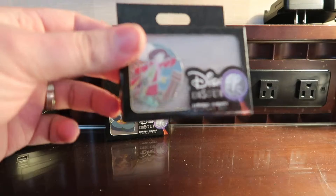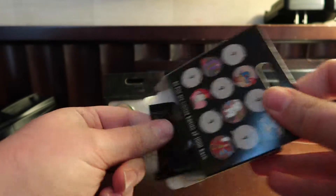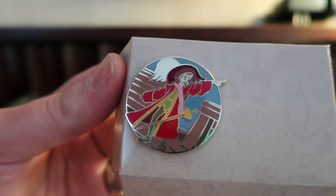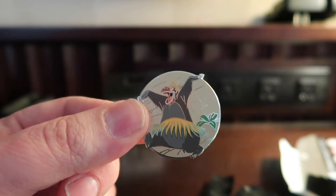Next up, we've got Peter Pan. So we've got Peter Pan in Captain Hook's costume. Please, no doubles. We've had good luck so far, and I jinxed it by saying it. So we got an extra blue.